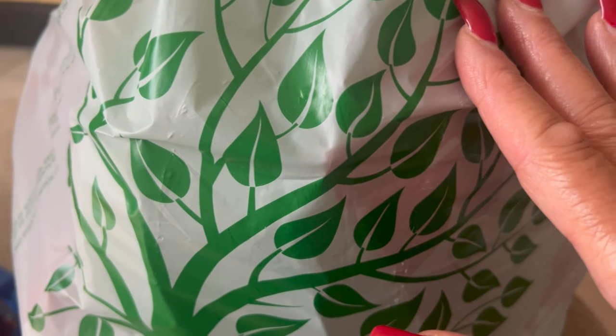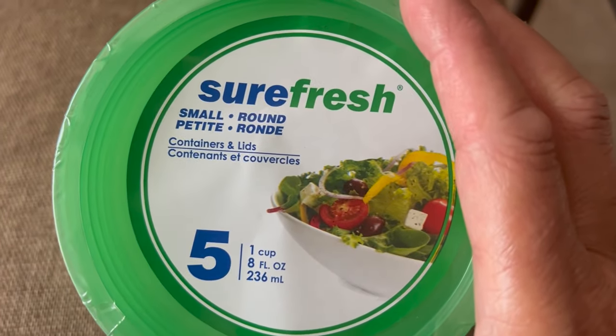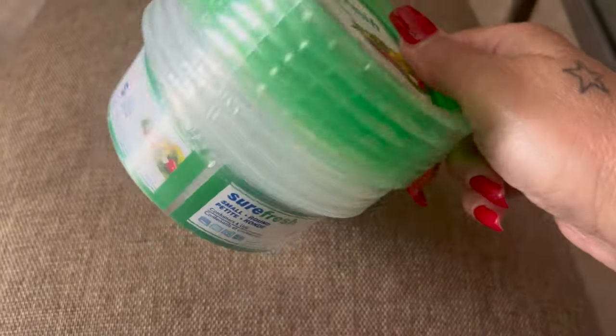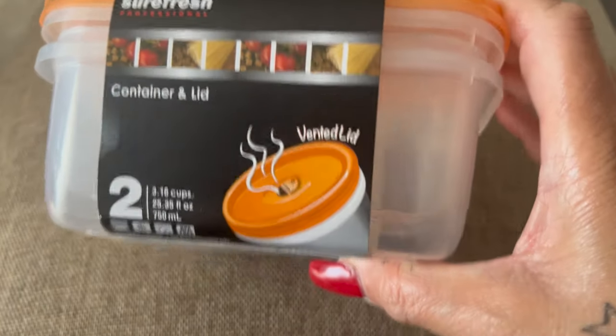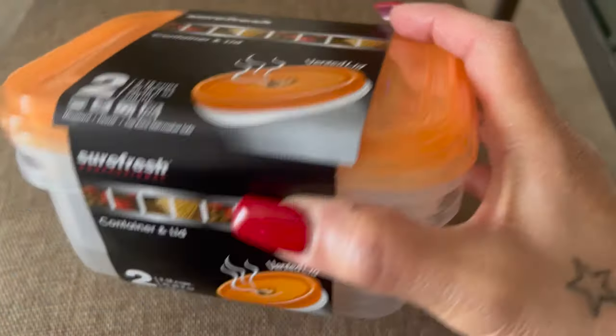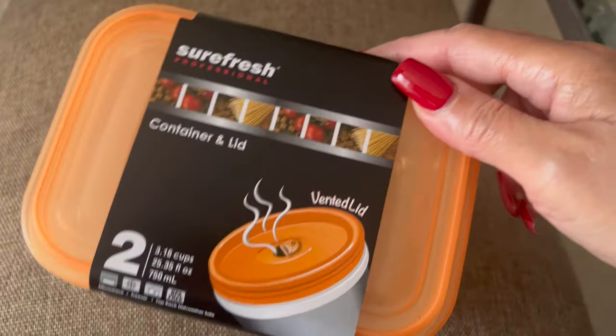The first place I went to was Dollar Tree. We're gonna get the non-exciting things out of the way. I picked up a five-pack of storage containers — small petite containers with a green lid. I like these because you can put little small whatever you want in there. Then I picked up another one, a two-pack, a little bit bigger, and I like the orange color. I just needed some more because I ran out.